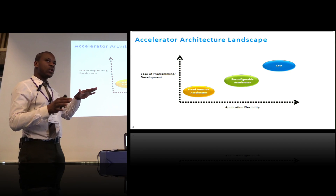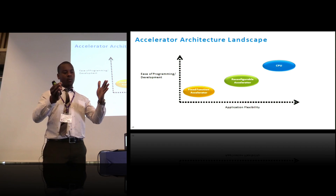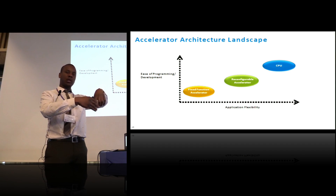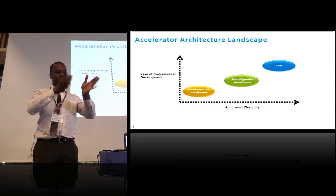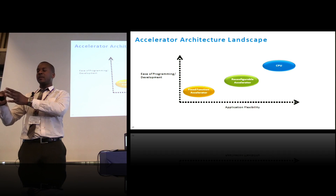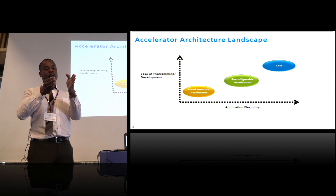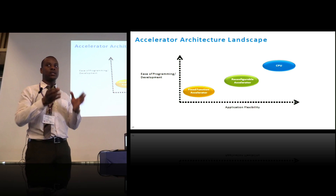If you aren't aware of FPGAs, they sit between the world of general-purpose computing — which has a full pipeline with load instructions, branch prediction, and an ALU — and the ASIC, which is purpose-built to do a specific computation in silicon. FPGAs sit in that middle space because you can reconfigure and repurpose them as needed.